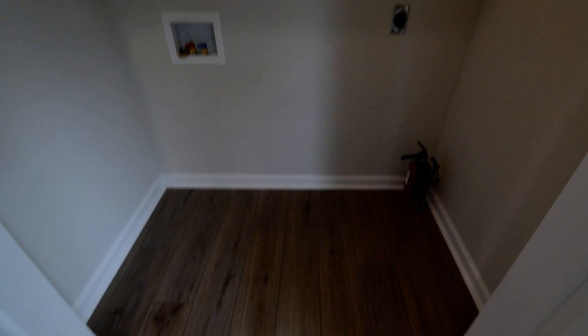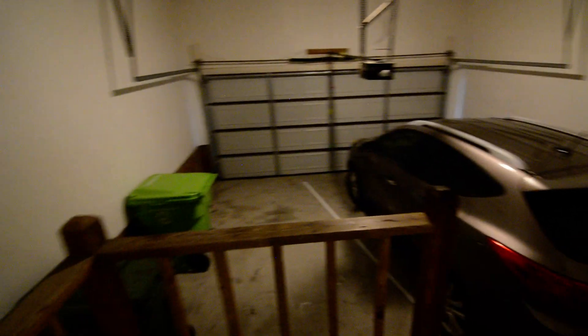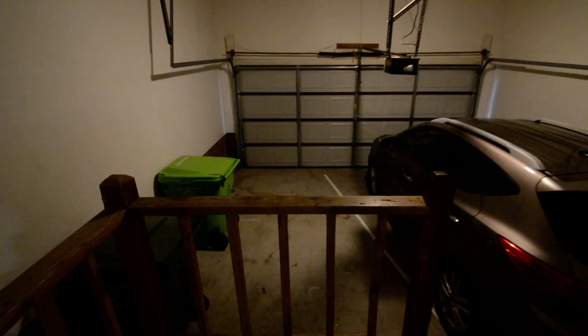There's also a laundry closet with full-size washer and dryer connections and shelving above. On this side you have a small pantry space and access to the two-car garage. Stepping down into the garage, there's a medium-sized SUV parked in there for scale, and you can see the garage itself is a pretty decent size.